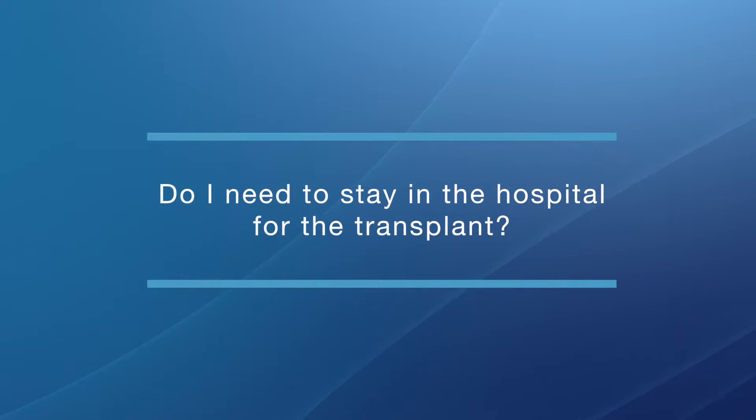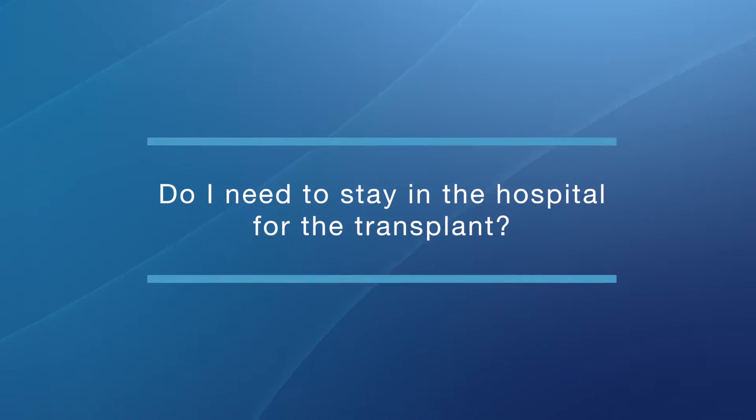Do I need to stay in the hospital for the transplant? Transplants now are typically done as outpatients — though not all of them. Sometimes patients do need to be in the hospital to get their transplant. Importantly, we recognize that patients may have a complication of some sort. It's very common to have fevers, for example, which we take very seriously, and those kinds of things commonly necessitate a hospital stay. But in general, we try to do this all as an outpatient, and patients typically do extremely well.